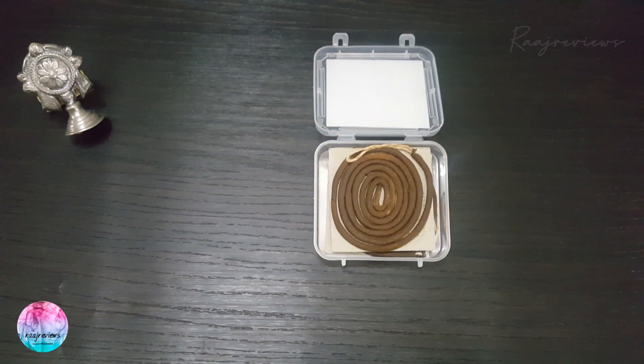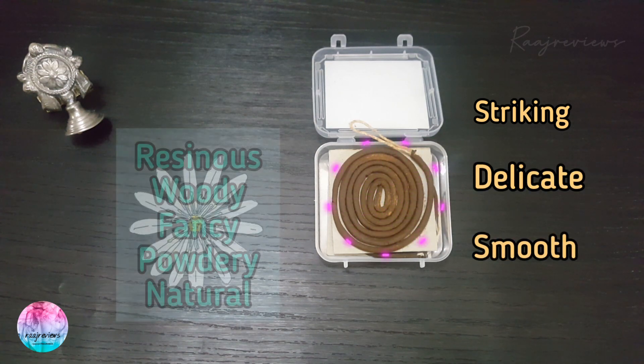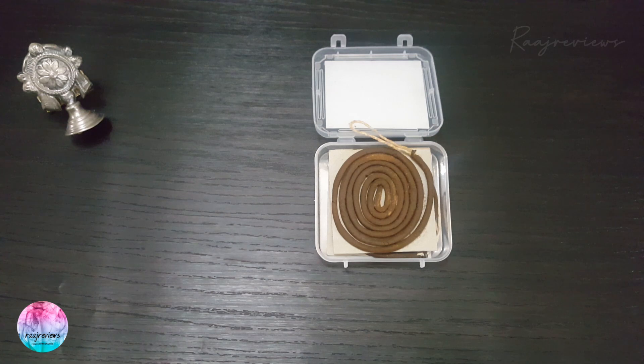This is a simple, clever packing format indeed. The top note, though not of much significance for this type of incense product, is still pretty striking. The top is delicate, smooth, resinous, woody, fancy, powdery, natural type with sandal and rosy shades. Even slight touching leaves the hands with that traditional fragrance.